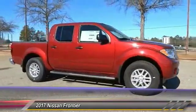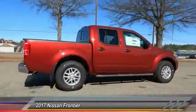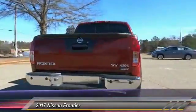2017 Frontier. The Nissan Frontier offers a full-length, fully-boxed frame for strength, serious off-road capabilities, and a 5-star rating for side impact crash safety.